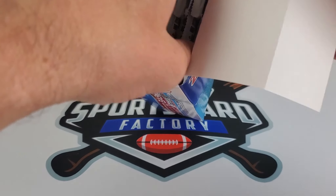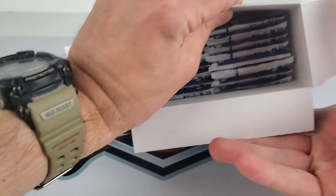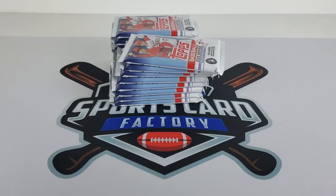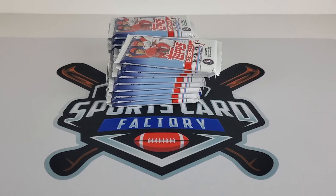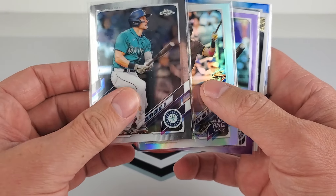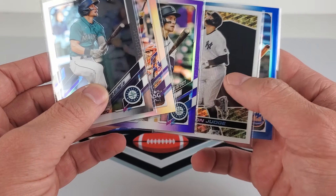We'll be having another giveaway for this video, and no, that giveaway is not going to be any of the cards in this box — it's a bonus giveaway. Stay tuned for the end of the video for details on that, and of course stay tuned for the end for one of these cards that will be given away. We'll be announcing the winner at the end, so stick around.